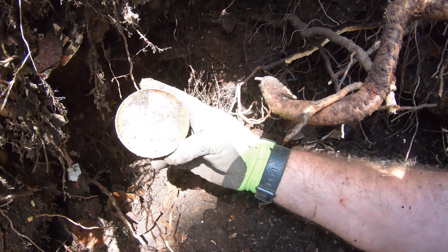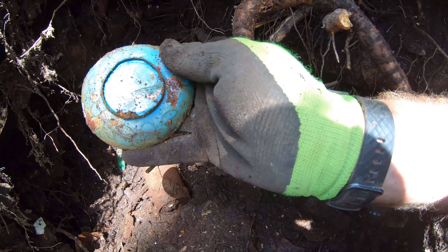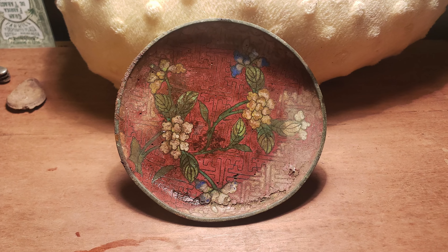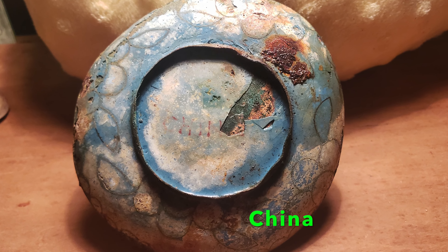I just pulled this thing out and it's like brass — it's like a brass plate. How cool is that? Kind of like some Chinese or Japanese, or maybe that's just the cracking — I'm not sure. There's just some kind of pattern on there.